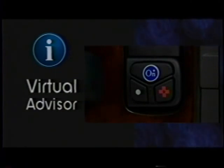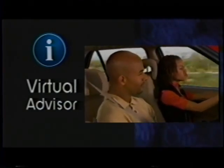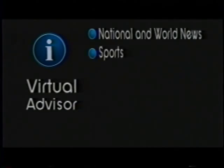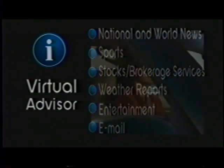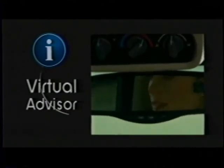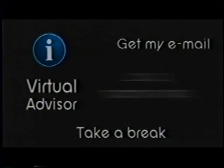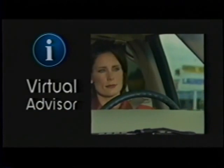Virtual Advisor uses the same hands-free, voice-activated, onboard three-button system along with advanced speech recognition technology, providing subscribers access to personalized internet-based information including national and world news, sports, stocks, weather reports, entertainment, and even email — without taking hands off the wheel or eyes off the road. Virtual Advisor is also conversational and can interpret various voice cues to access information, a subtle yet important feature that saves drivers the chore of memorizing precise terminology, allowing them to better focus on driving.